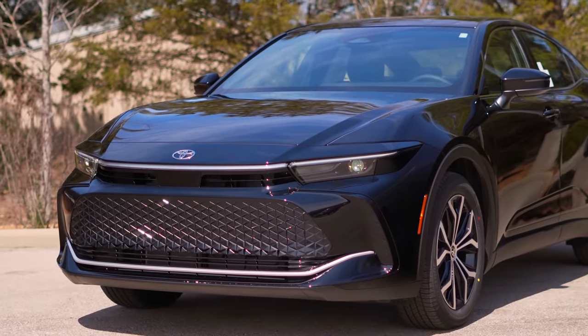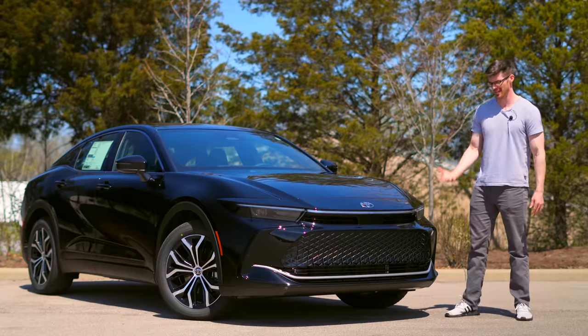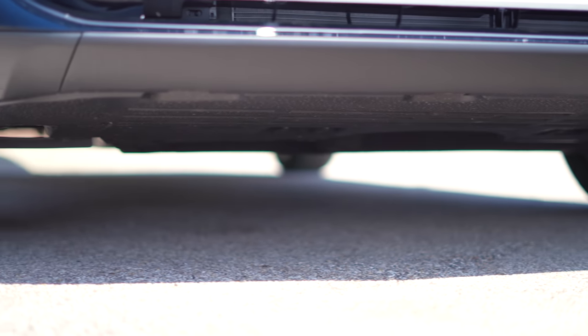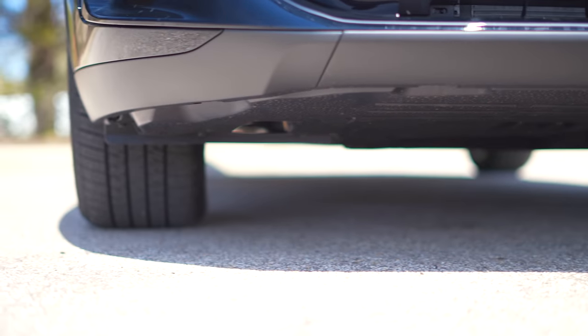This is a lifted sedan. It still has under six inches of ground clearance, so you're not taking this thing off-road, but it does make it a little easier to get in and out of.